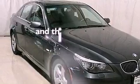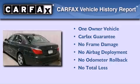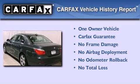This vehicle has less than 16,000 miles. This BMW has had only one owner, and it qualifies for the Carfax buy-back guarantee.